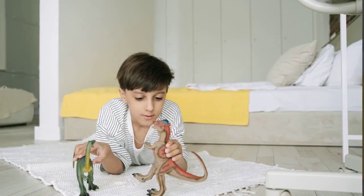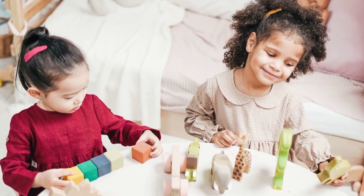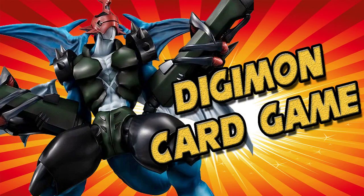And how about those Digimon Digivolving figures? They were pure magic. These figures transformed from cute rookie-level Digimon to their badass champion or ultimate forms. It was like witnessing a superhero's epic transformation right before our eyes.